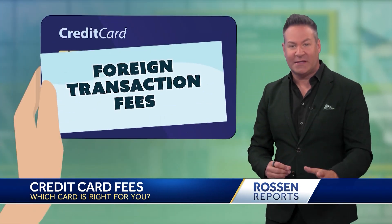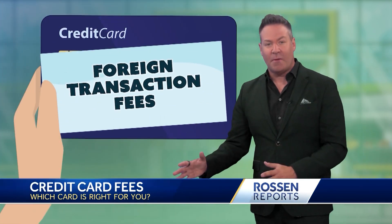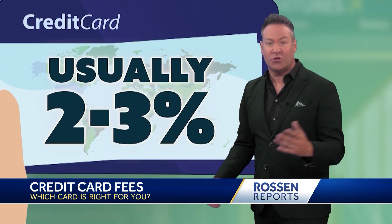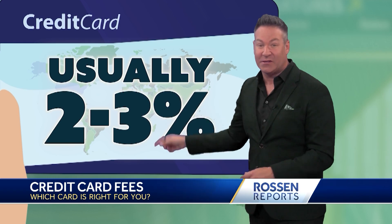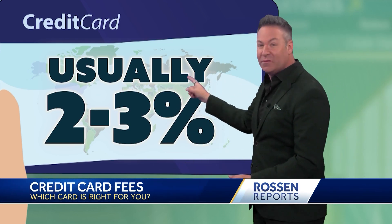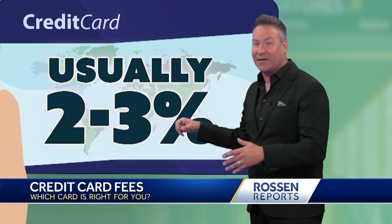Let's talk about foreign transaction fees first. They're charged by your card issuer for every transaction made in a country outside of the U.S., usually around two to three percent. So let's say you're traveling abroad, booking hotels, buying food — that's two to three percent on top of it. They can start adding up.